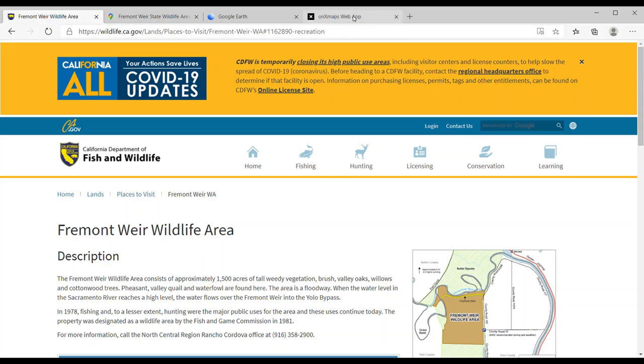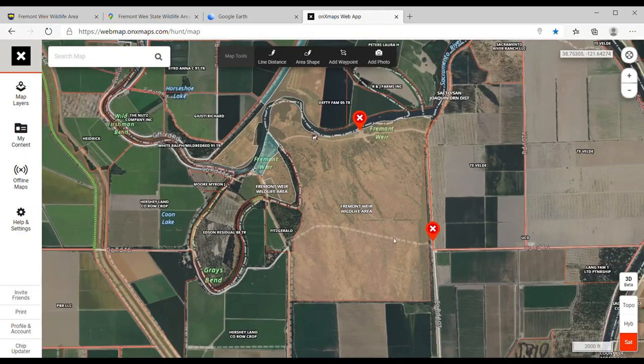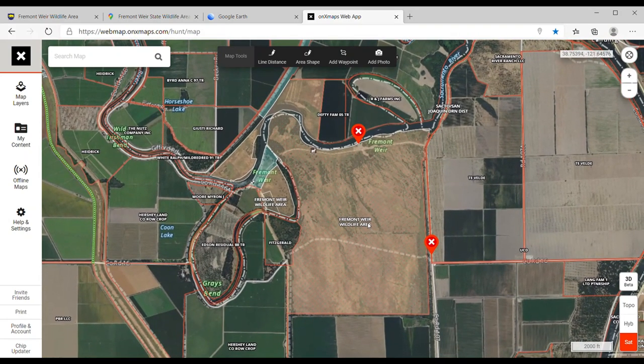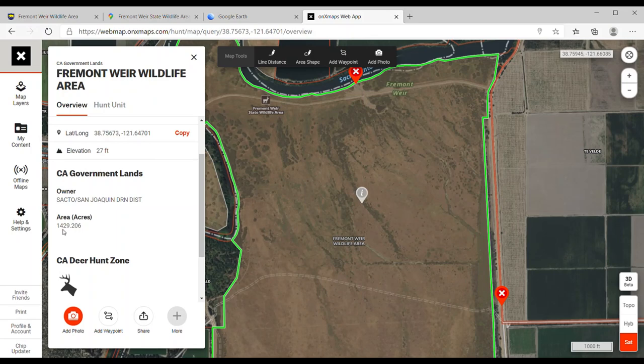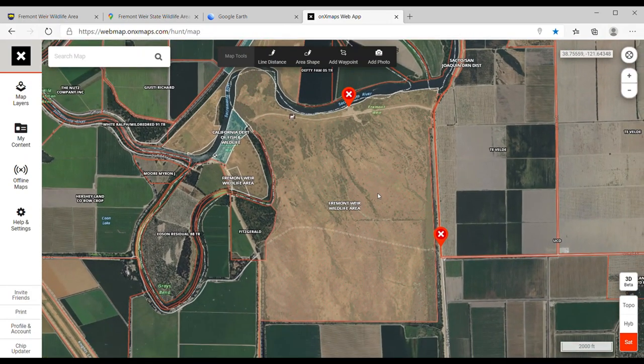The site also notes that waterfowl hunting is best late in the season if there's been enough rain to fill the low areas, and deer hunting is Zone D4 archery. So that's what the Fish and Wildlife website has to say. Next, I go to Onyx Maps, which is my mapping system. Everything shown in brown is public access. If I click on it, it confirms: California Government Lands, Fremont Weir Wildlife Area, 1,429.206 acres. Game wardens actually use Onyx Maps to settle trespassing disputes, so you can trust it.